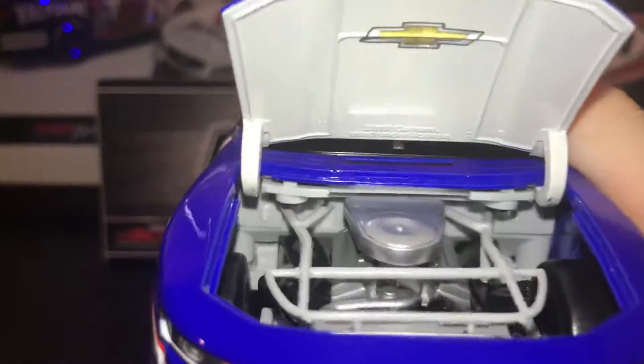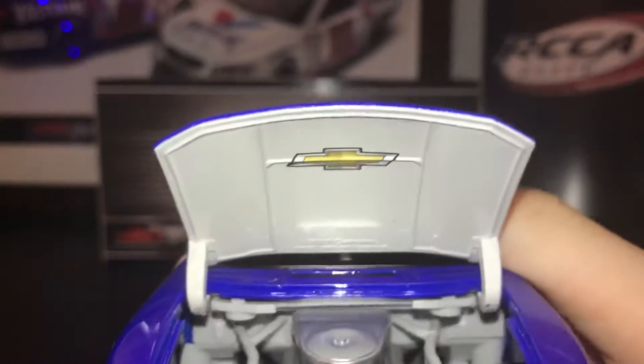There is some engine detail — a plastic block with the Chevrolet logo, and that's about it.